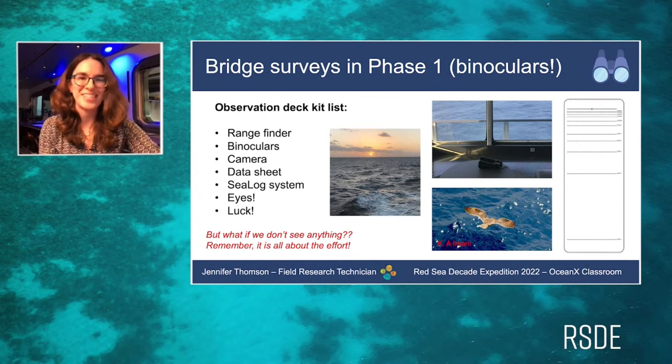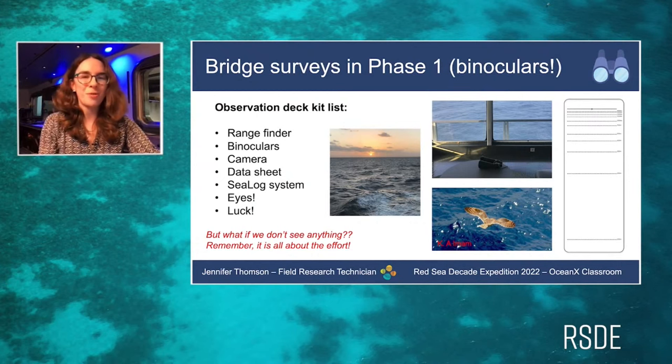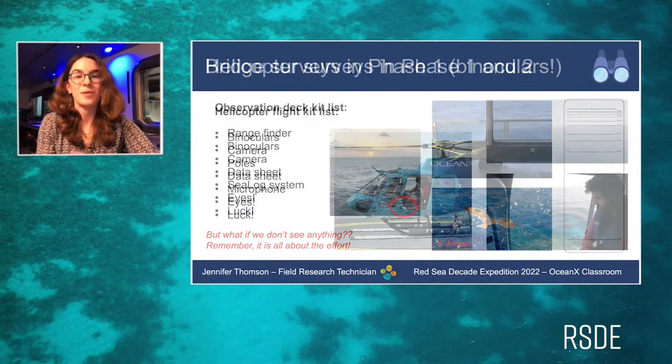This is still really important, because we log the effort — the number of hours we spend looking for megafauna. This tells us the abundance of animals out there. If I say we saw three whales today, that might sound good, but it means something very different if it was three whales in three weeks versus three hours. Logging the hours lets us understand the true abundance of animals we can actually see.